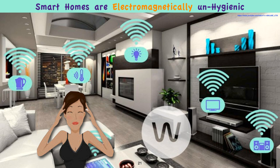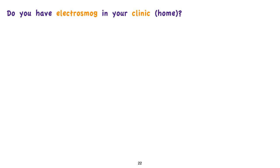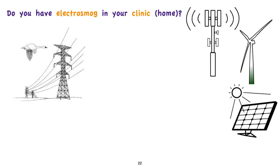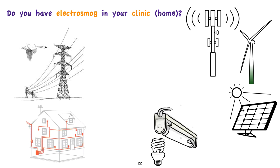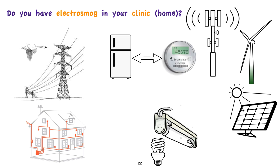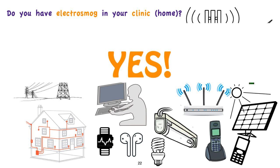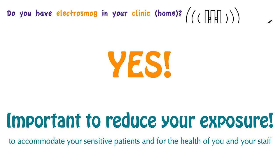Smart homes are electromagnetically unhygienic and should be avoided as much as possible. Do you have electrosmog in your clinic? How far is your clinic from power lines, cell phone antennas, wind turbines, and solar farms? Have you checked the wiring in your clinic? What type of lighting do you use? Do you have smart meters and smart appliances? Do any of your staff or students wear wireless wearables, and do you have other wireless technology in your clinic? Chances are the answer is yes, and it is important that you reduce your exposure as much as possible to accommodate your sensitive patients and for the health of you and your staff.